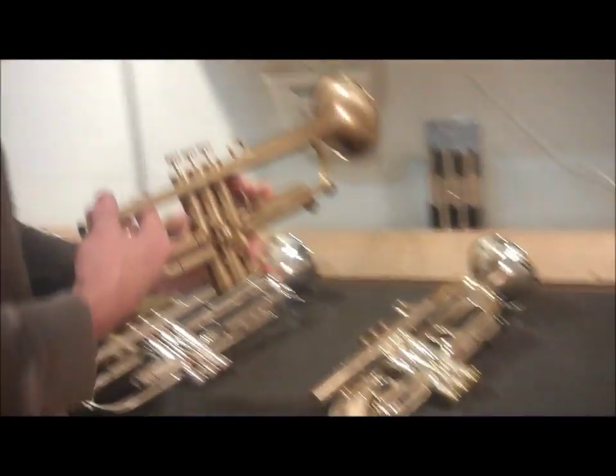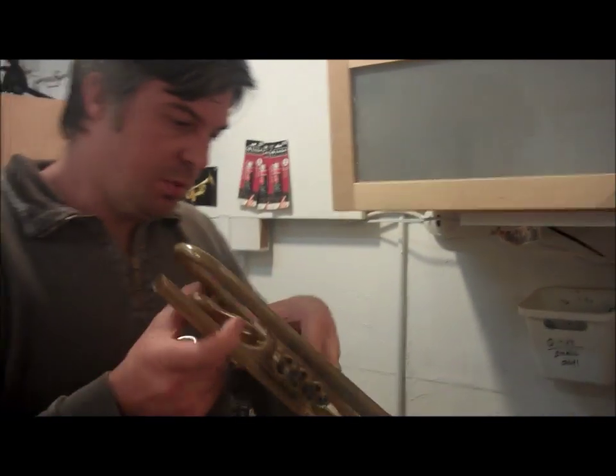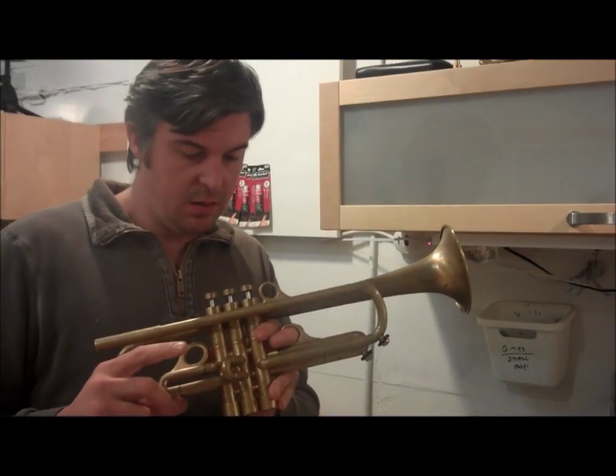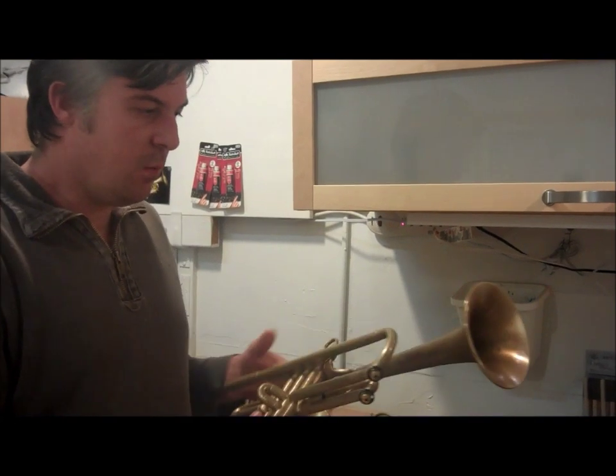And here's a Bravura B flat. This is a wheat pipe, tube of four. This one was built May 14th of 2009 — a very wide open, big horn.